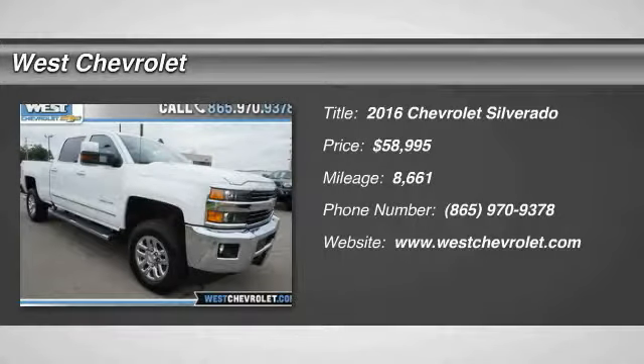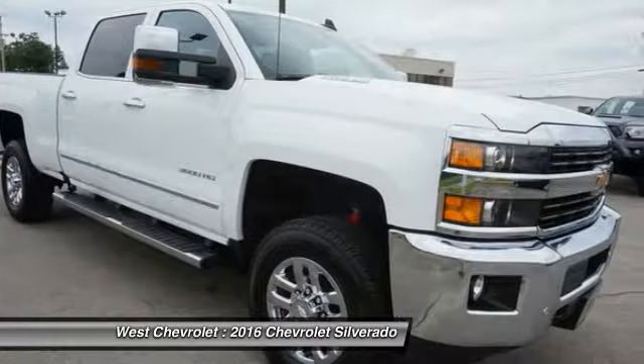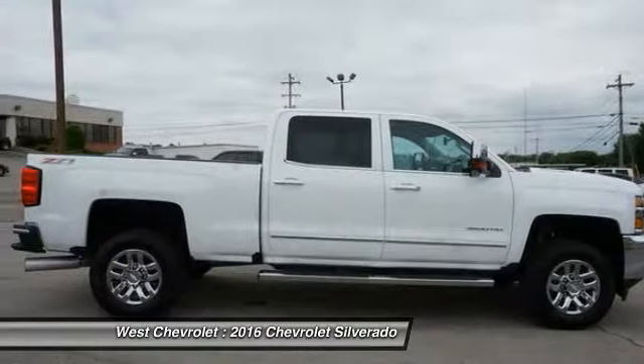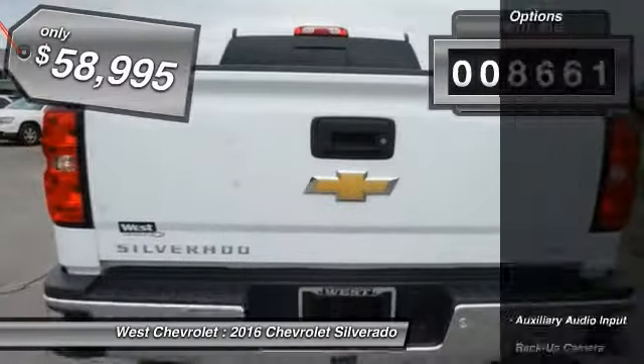Come test drive the 2016 Silverado 1500. The Chevy Silverado 1500 has the lowest cost of ownership of any full size pickup. This vehicle has less than 9,000 miles.